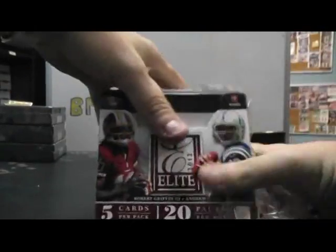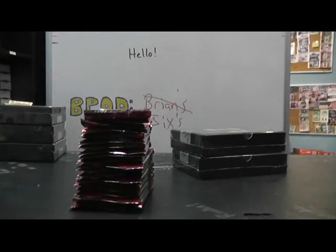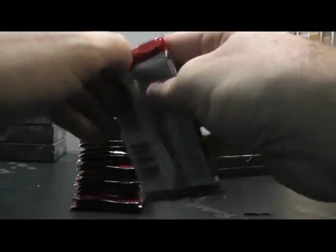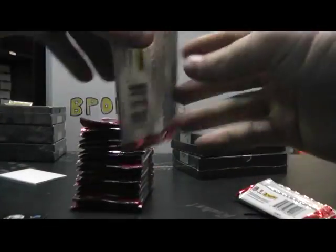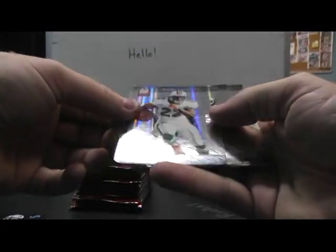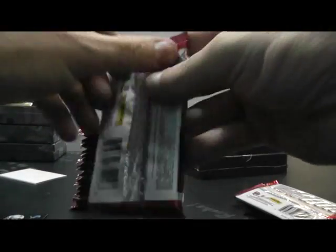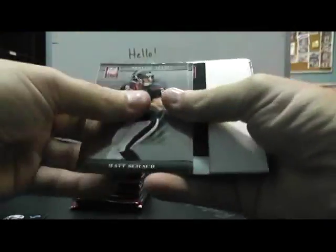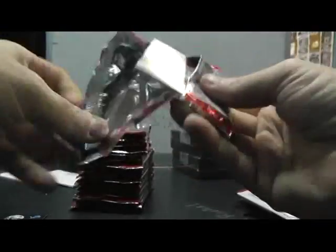That'll be for Kevin. We have Calvin Johnson 999, Die cut Reggie Bush numbered to 78, then we have 999 Kirk Cousins, 999 Devon Wiley.